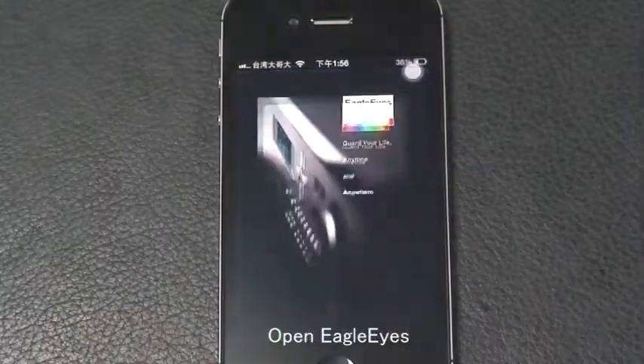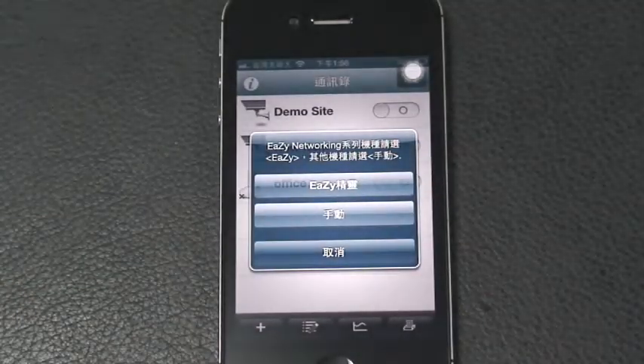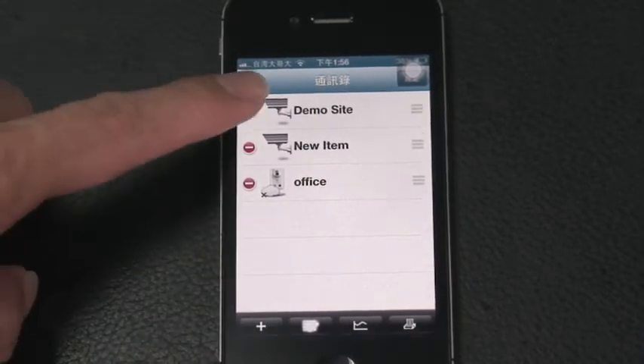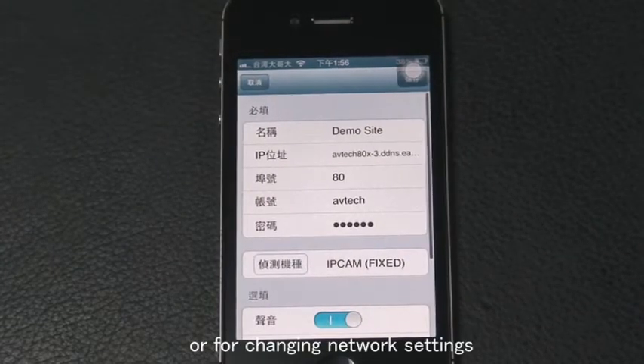Open EagleEyes. The plus button is for adding a new device. The button next to it is for deleting the device.